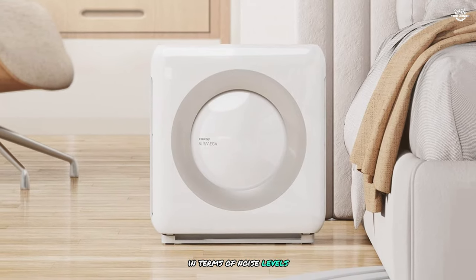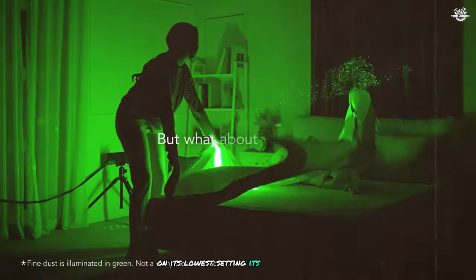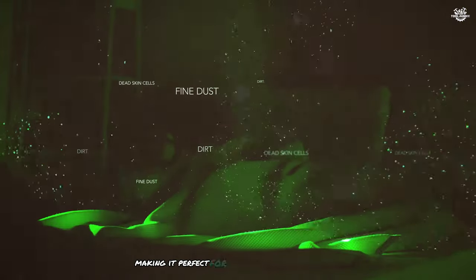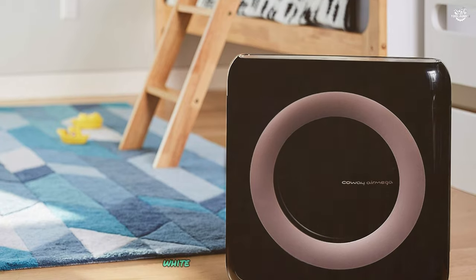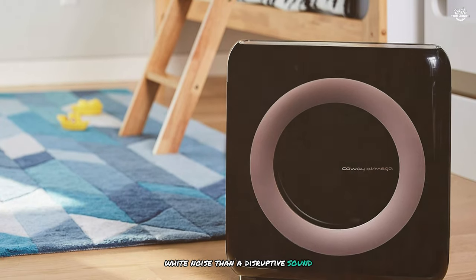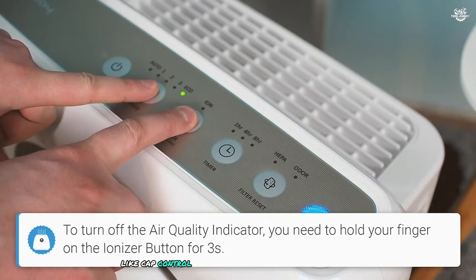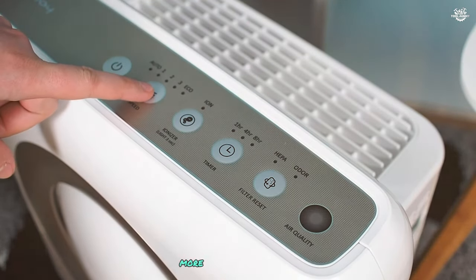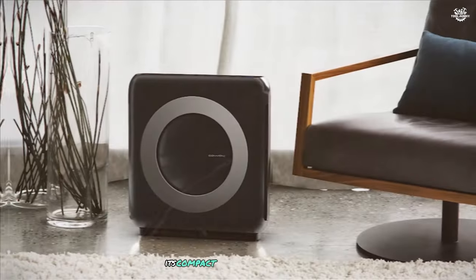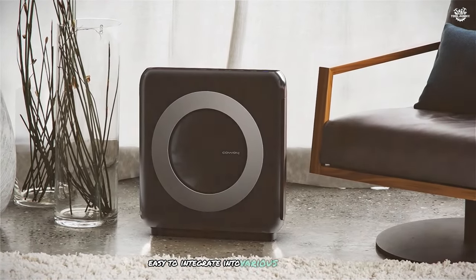In terms of noise levels, the Air Mega Mighty performs admirably. On its lowest setting, it's whisper quiet, making it perfect for nighttime use in bedrooms. Even at higher speeds, the noise is more of a pleasant white noise than a disruptive sound. While the Air Mega Mighty doesn't offer smart features like app control, its straightforward operation and effective performance more than make up for this. Its compact size and modern design also make it easy to integrate into various home decors.